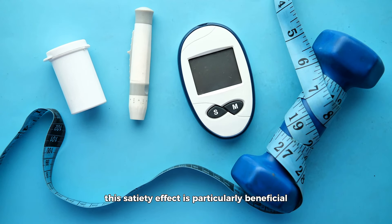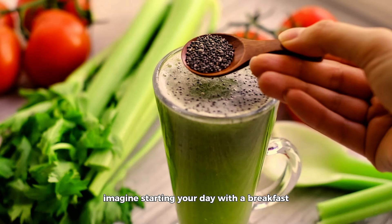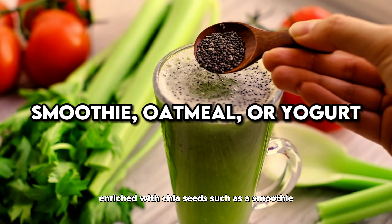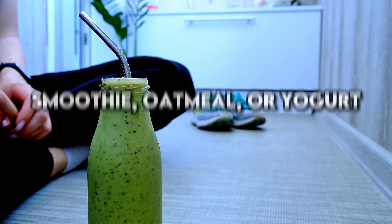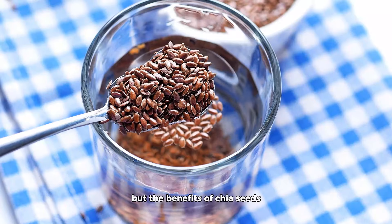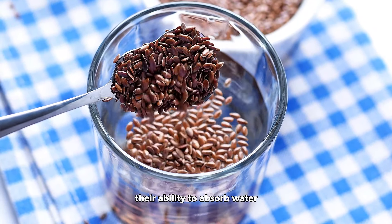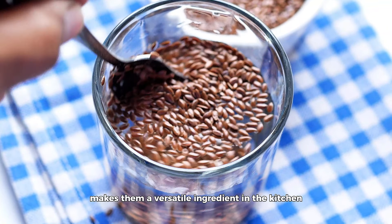One of the key features of chia seeds is their high fiber content. Fiber is essential for maintaining a healthy digestive system, but it also plays a crucial role in weight management. When you consume foods high in fiber, like chia seeds, they absorb water and expand in your stomach. This not only helps you feel full for longer periods, thereby reducing overall calorie intake, but it also slows down the absorption of food, which can help manage blood sugar levels.